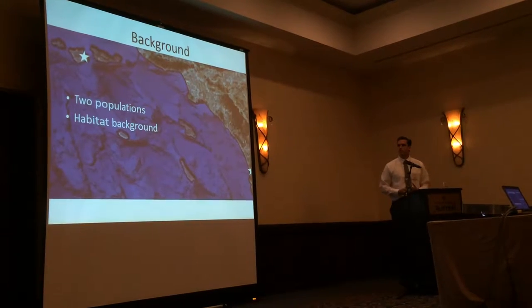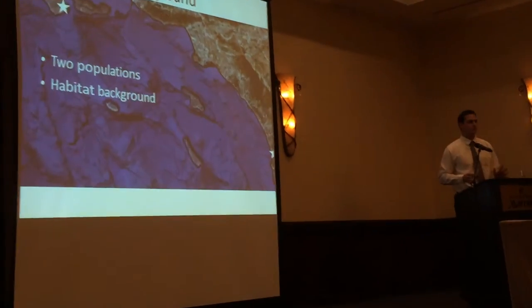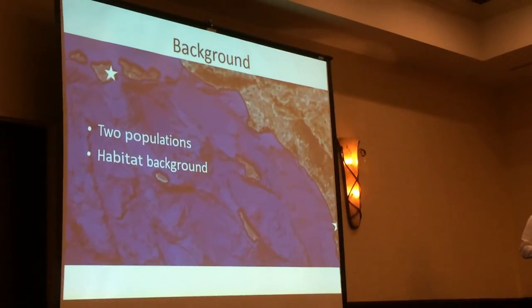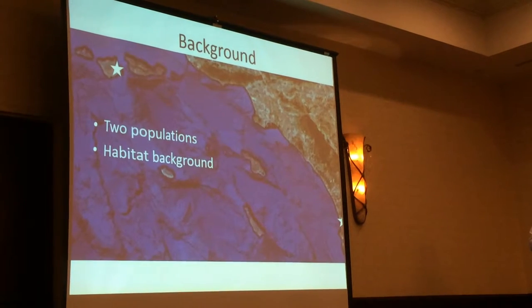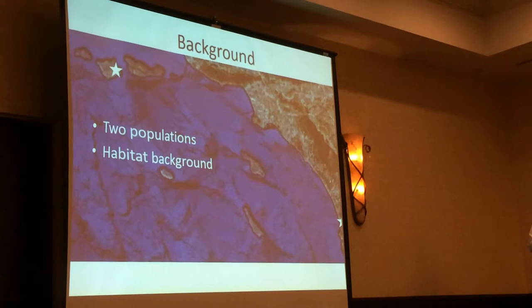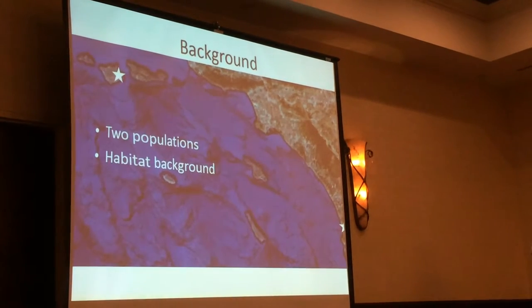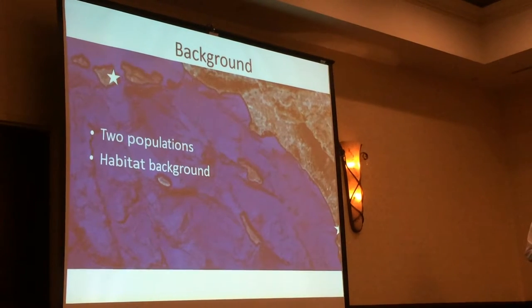Some background on the species. The population in San Diego has been protected since 1885, versus the island population has not been protected effectively until 2011 or so. The island was purchased in the 1980s, but there were introduced grazers there browsing on these plants up until, effectively, 2011.